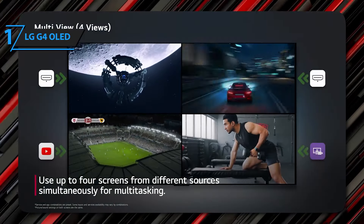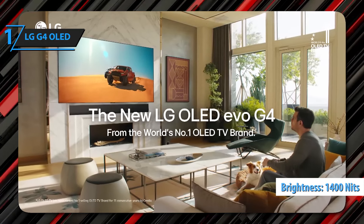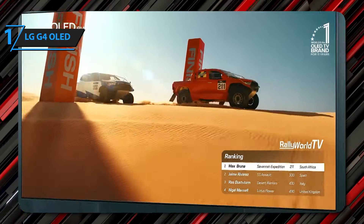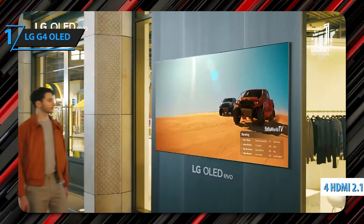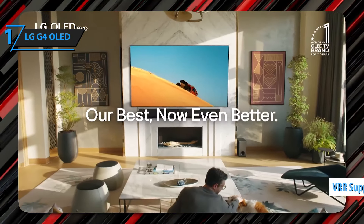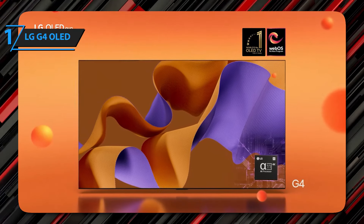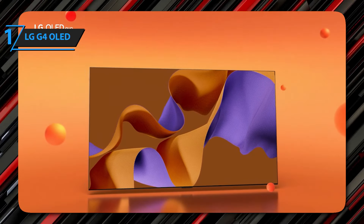Thanks to the use of micro lenses, this panel offers 1,400 nits of pure brightness at window percentages of 10% or less. The G4 also has four HDMI 2.1 ports with support for all types of VRR. Overall, this model offers premium performance at the best possible price-to-quality ratio.